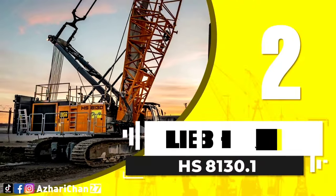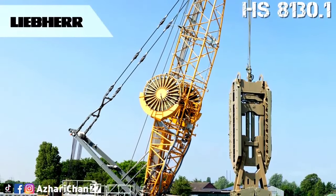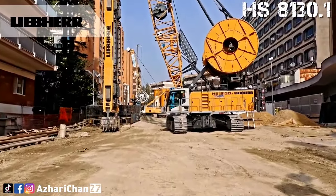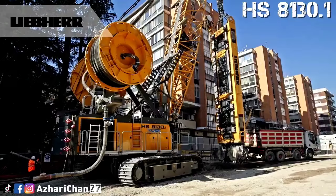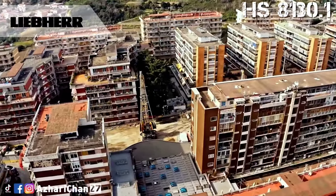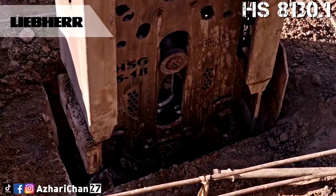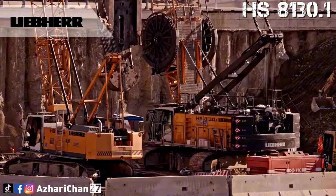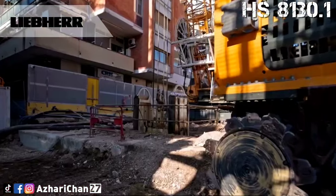Second on the list is the Liebherr HS 8130.1. The Liebherr HS 8130.1 is a duty cycle crawler crane with a load capacity of 130 tons, demonstrating its strength in the deep foundation sector. The maximum main boom is 53 meters. The modular designed equipment supports lifting operations with dragline or clamshell. For dragline operation, a rotating fairlead is fitted into the boom foot, which minimizes the rope angle to drum, resulting in lower rope wear.